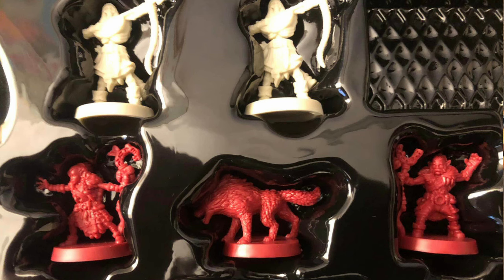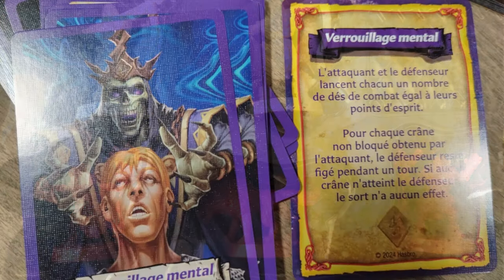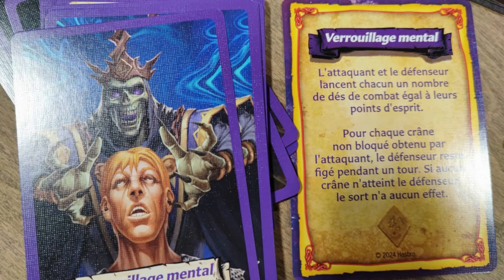Rather than converting the chaos spell tokens from the original Ogre Horde expansion into dread spell cards that match the other dread spells we already have, we seem to be getting a brand new deck of spell cards that includes duplicates. I assume it will be 5 Mind Locks, 5 Dominates, and 5 Mind Blasts, as per the original expansion.